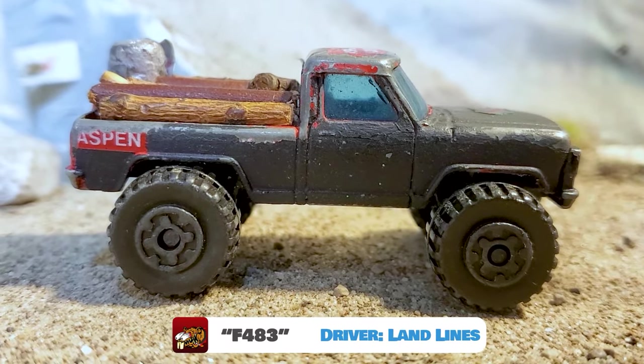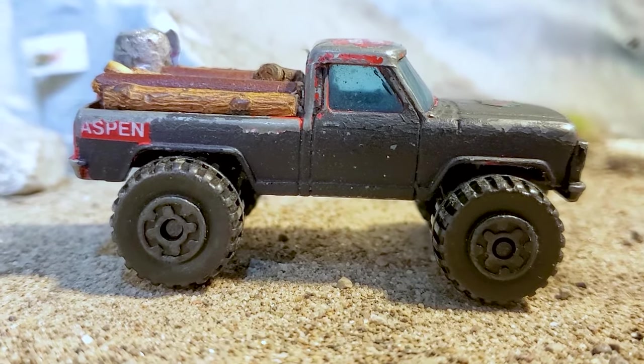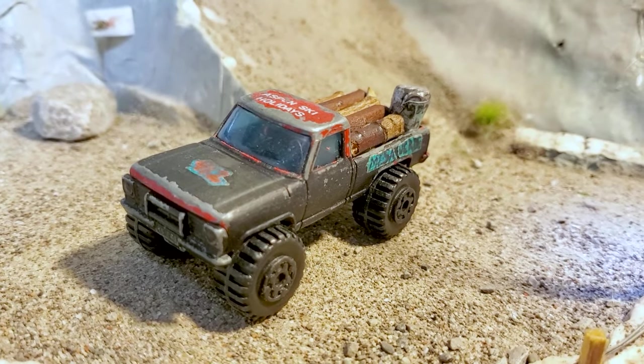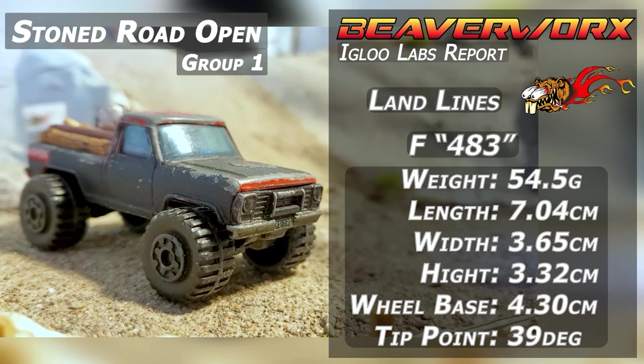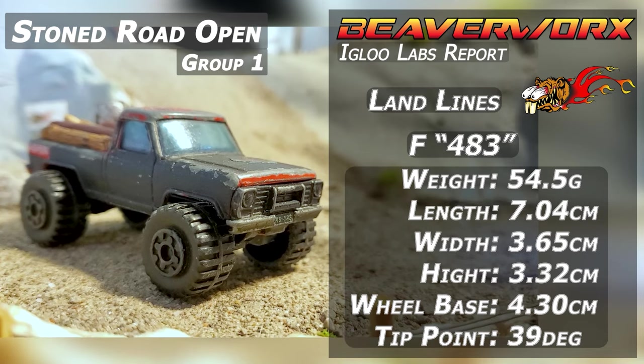Landlines from Venice Beach, California, driving the F483. According to the literature, the F483 stands for a Cadillac Big Block that has been swapped inside of what looks like a big old Ford. More importantly, it is full of logs, just like the Stone Road, and it looks like a big keg of moose head.